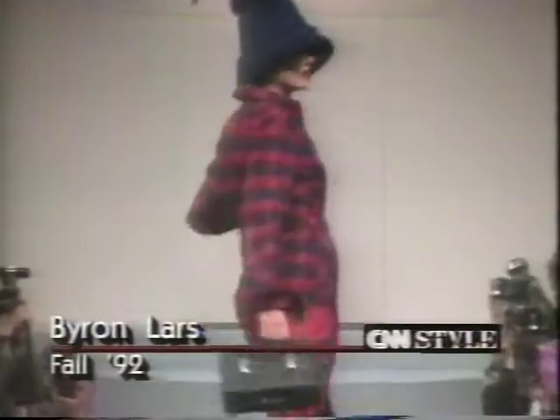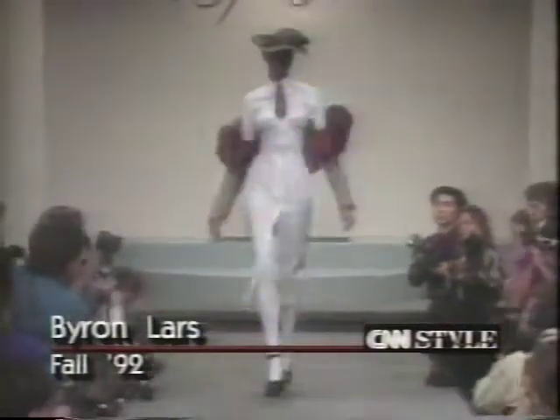Still to come — the collection from New York's new design sensation, Byron Lars.